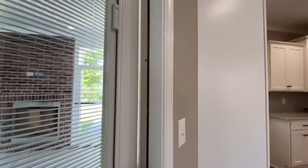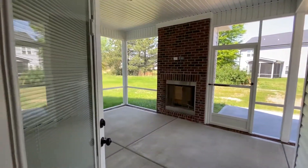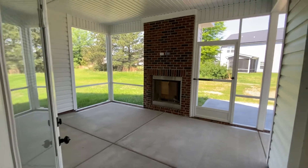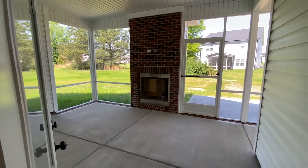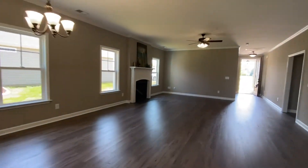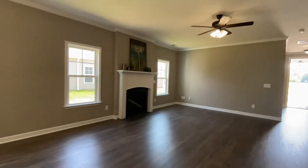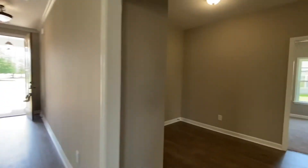Out this door off of the kitchen is your big enjoyable screened-in porch with your grill and patio. You have a fireplace outside for enjoying your evenings and mornings, plus you have a fireplace inside in the family room, and one outside on the outdoor living area.